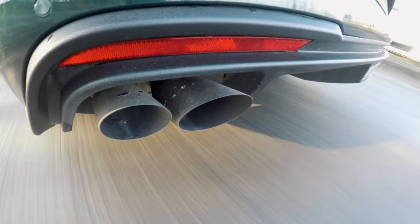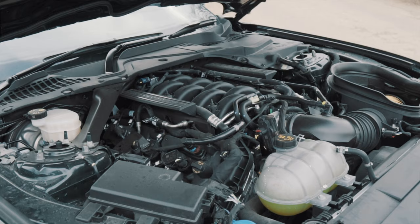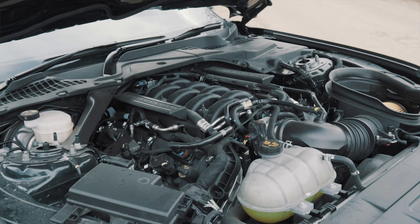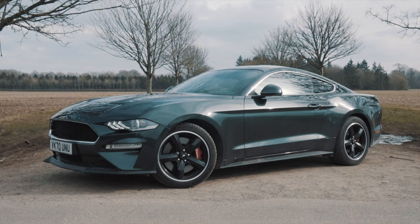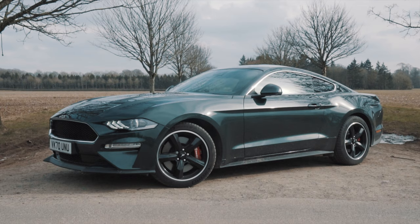It sounds magnificent and it's dealing with this really bumpy road quite well in Sport Plus. The accelerator pedal immediately becomes way more responsive, and that engine just fills the whole car - the whole car feels like it's fizzing. Let's be honest, you look as cool as Steve McQueen. I'm driving a Bullitt - yeah, it's wicked.